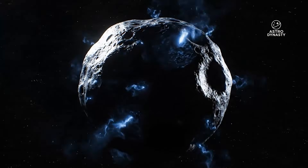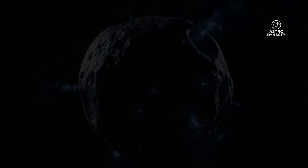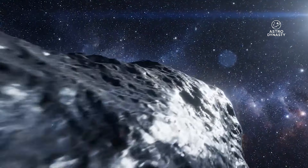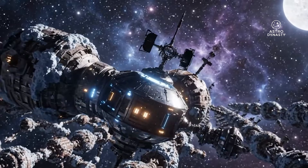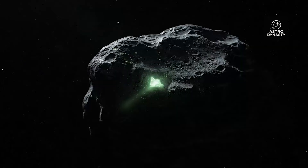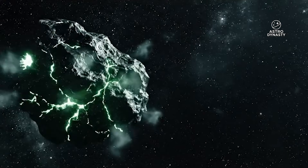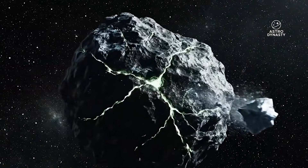And 3i Atlas is not the only unusual object in the sky right now. Comet SWAN has developed an anti-tail — material pointing toward the Sun. Another comet, C/2025 K1 Atlas, is fragmenting in real time. Together, these events raise new questions about solar conditions, comet behavior, and whether our models are missing something fundamental. But 3i Atlas remains the centerpiece — the one object whose anomalies are too numerous and too consistent to ignore.